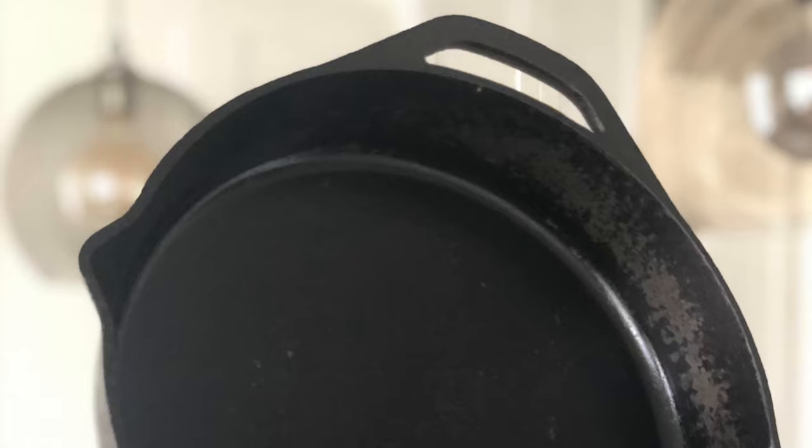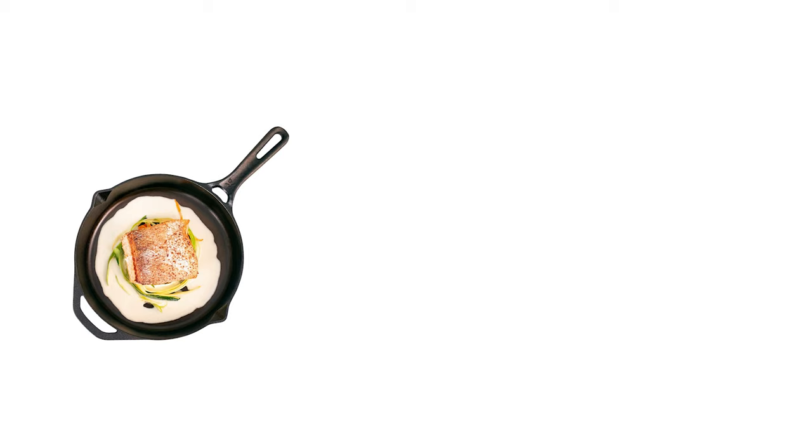Cast iron is built to accomplish just that. It comes with a limited lifetime warranty. Everyone knows and loves cast iron skillet for some slick, smooth surfaces and a nice modern finish.